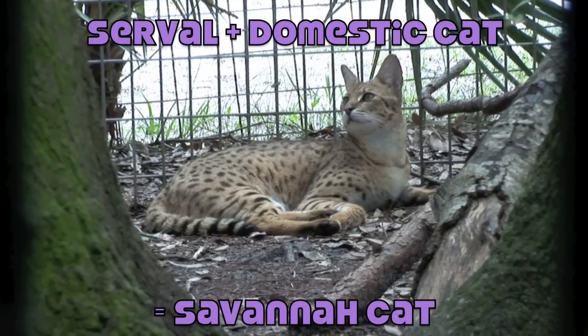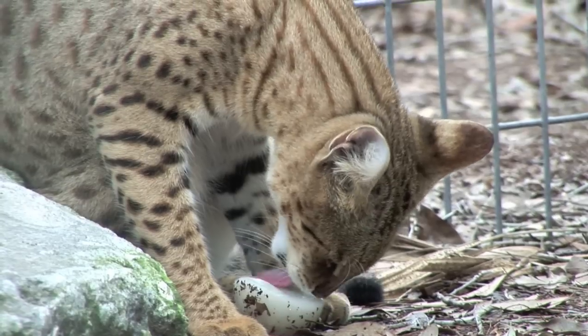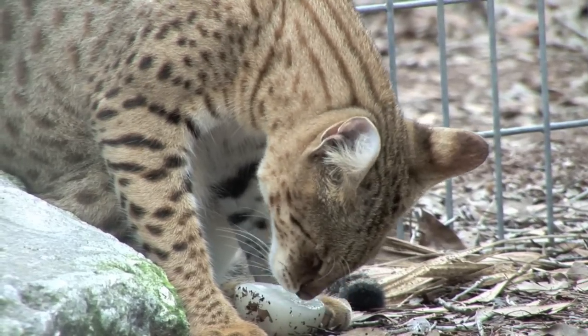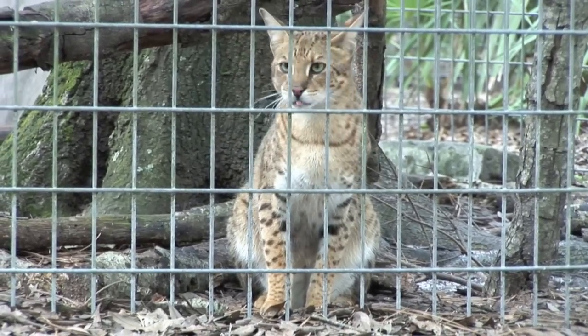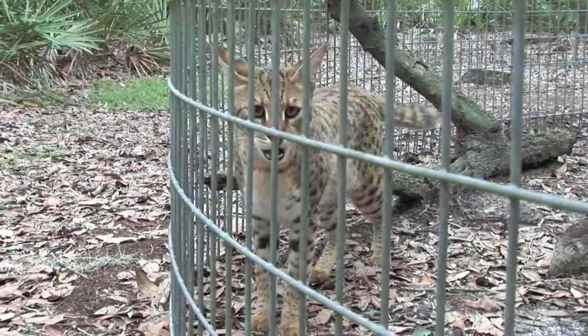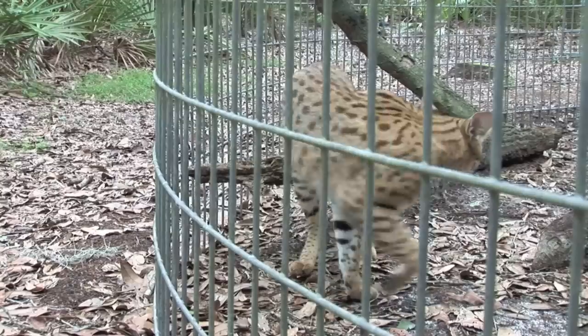Some exotic breeders sell these cats called savannah cats. They are a mix between a serval and a domestic cat. Not to mention, they cost up to $20,000. Their wild instincts usually overrule their domesticated side. I, along with Big Cat Rescue, would not recommend this cat as a pet.